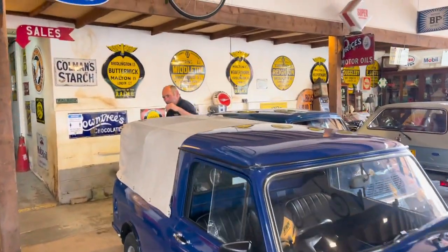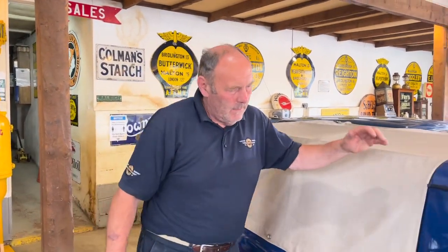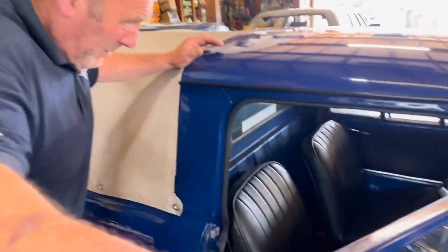What have we got here? We've got the last of the line, Mini Pickup — Mini Pickup 95. Naughtiest blue, I think it's called. Popular colour in its day.